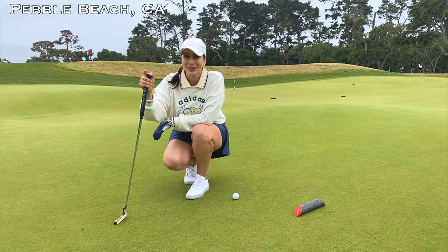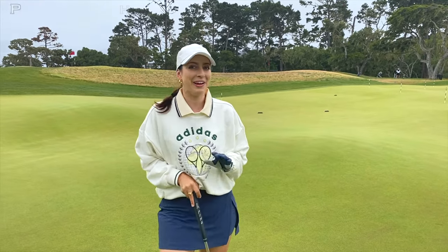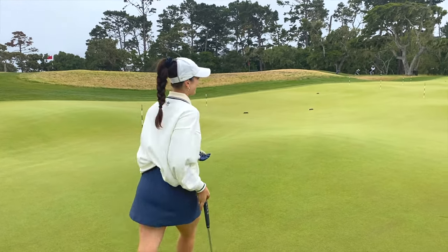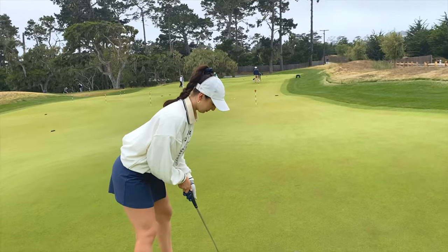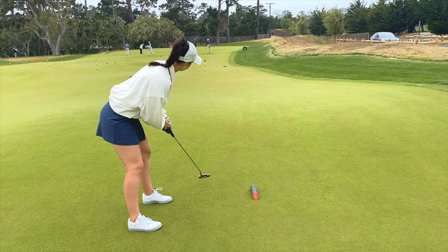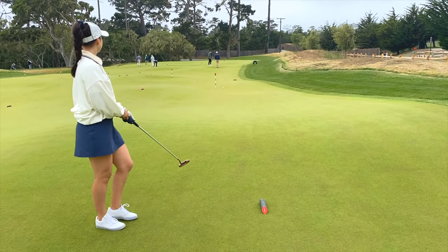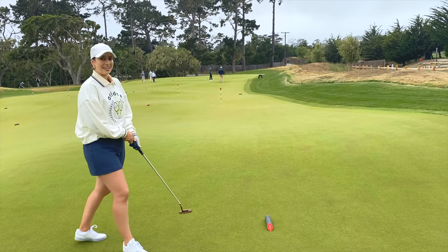Alright, first hole of the putting course, and not gonna lie, it's very undulated, so we'll see how it goes. I'll take it.